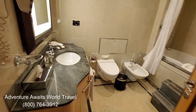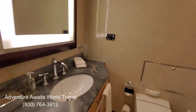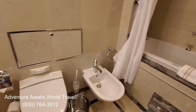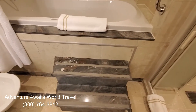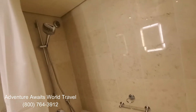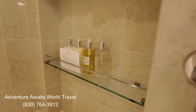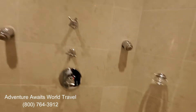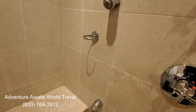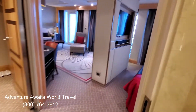Coming into the main bathroom, you can see there's another single vanity, which is very nice, another backlit mirror, a makeup mirror, more storage space, the facilities, and a bidet, which is very nice. And stairs that take you up to a jutted soaking tub. There's also a shower wand above the tub, and all of the amenities included in the suite, plus a separate walk-in shower, which is quite large, with a rain shower head — all kinds of jets from all different angles, and benches if you need them while you're taking a shower.